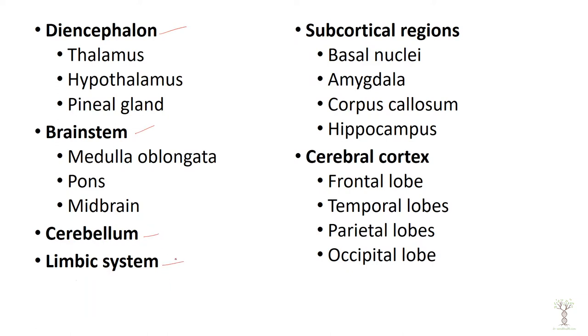We will look at structures involved in the limbic system, which is our emotions, and then a few subcortical regions. And then we will lastly focus on the cerebral cortex, which is the outer part of the brain.